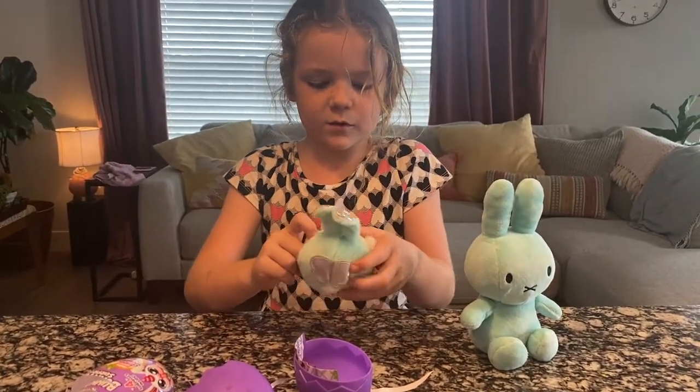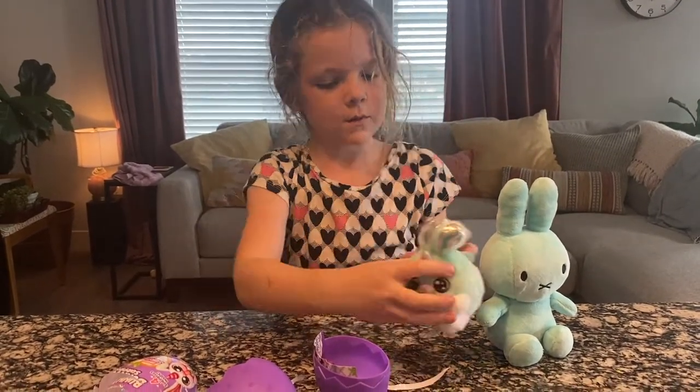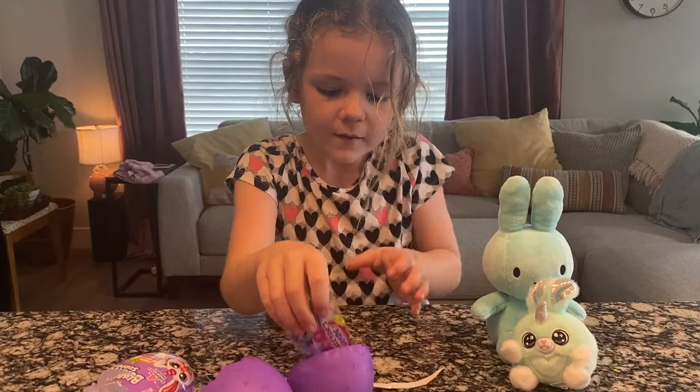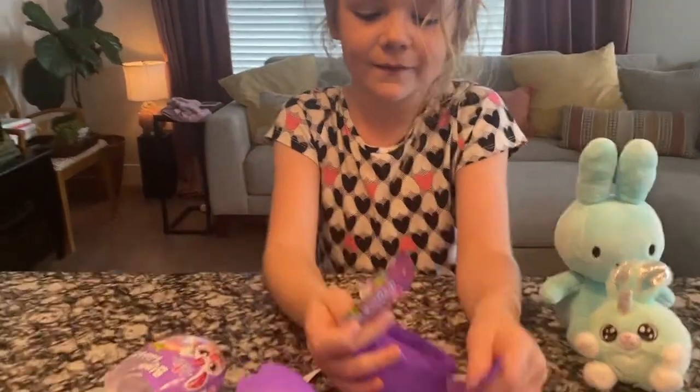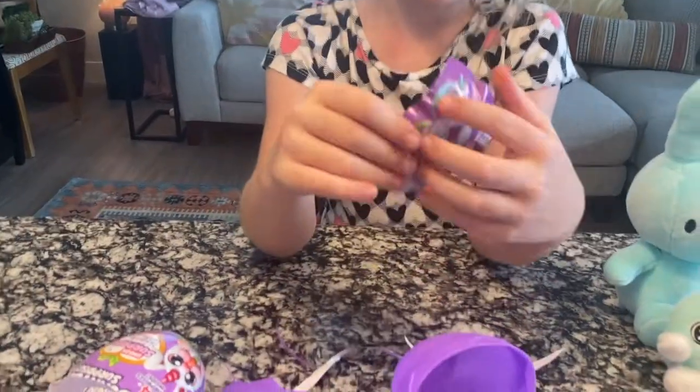Oh my gosh, they're both bunnies. Yeah, because they're supposed to be bunnies. We bought Charlotte that other toy today, to the right. What are the chances? Surprise. What's in here? Surprise.